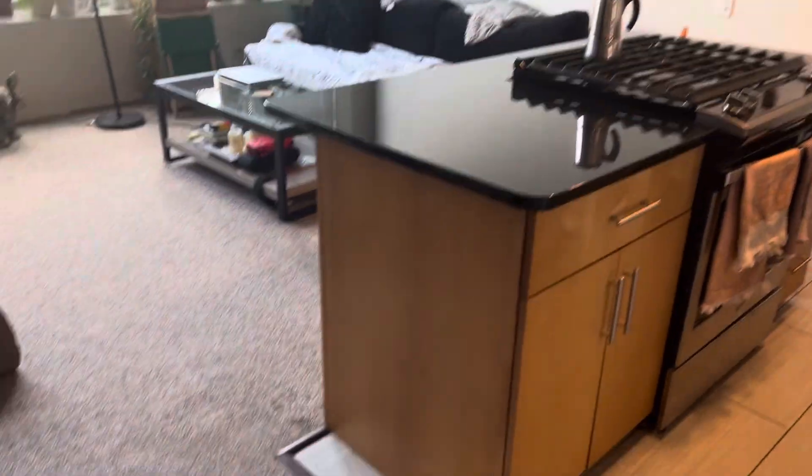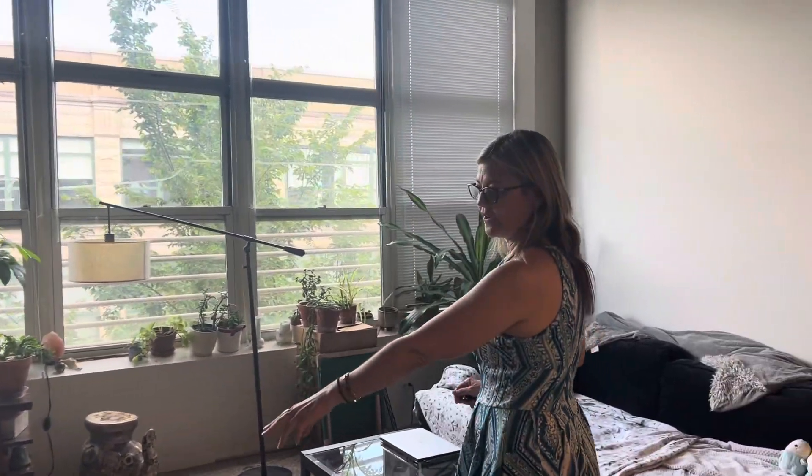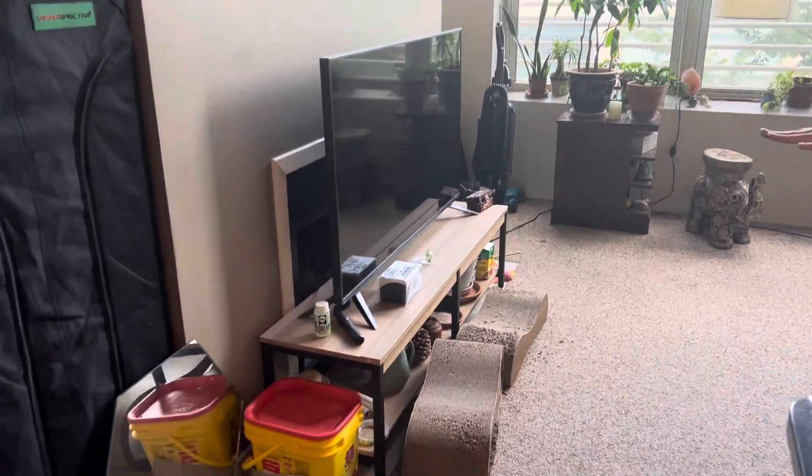Look at all that natural light that comes in. You are right on Belmont. There is a working wood-burning fireplace behind their TV.